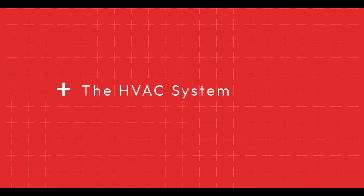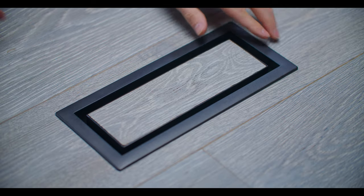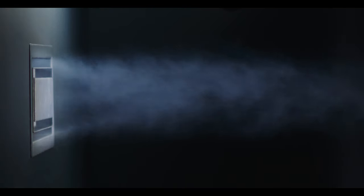To understand how, we look at HVAC like an ecosystem. You'll have the heart of your system, which is typically your furnace and air conditioner. That's going to draw air throughout the house, bring it back to the furnace, condition that air, and then distribute it again throughout the home.